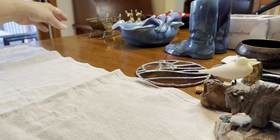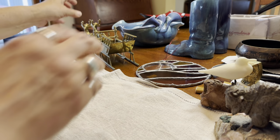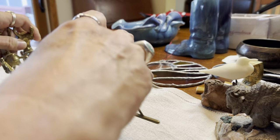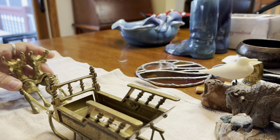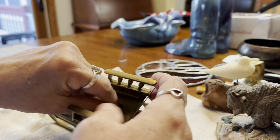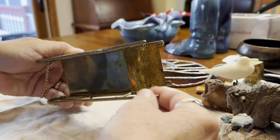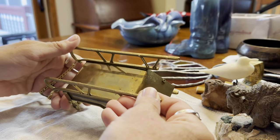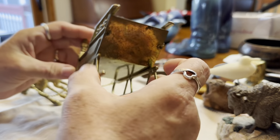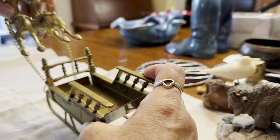Another piece from that flea market is this little brass Christmas item — reindeer in a sleigh. I just think it's adorable and I paid 50 cents for it. It's going to look so nice in somebody's vintage Christmas display. It's just beautiful; I don't see any marks on it, but it's so cute — love this brass piece.